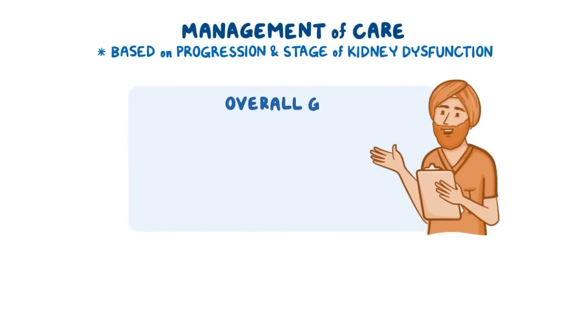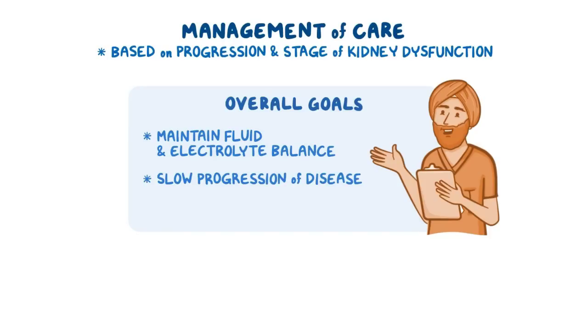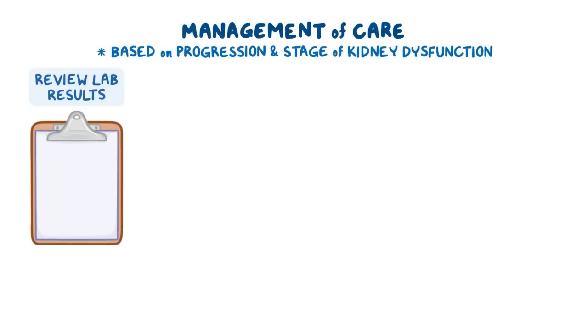Now let's look at the nursing care of a client with chronic kidney disease. Keep in mind that nursing care may vary based on the progression and stage of kidney dysfunction. The overall goals are to maintain fluid and electrolyte balance, slow the progression of the disease, and manage any disease complications. Begin assessing your client's kidney function by reviewing their most recent laboratory test results, including BUN, creatinine, urinalysis, and estimated GFR.